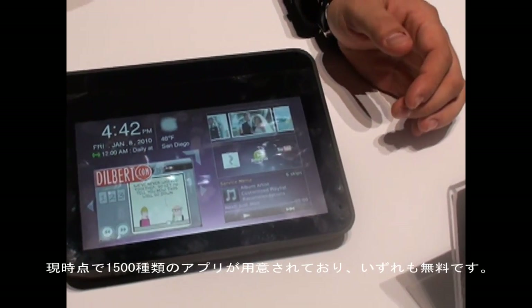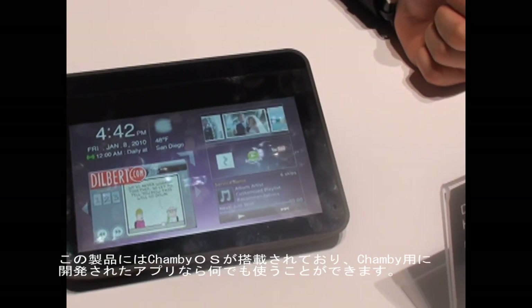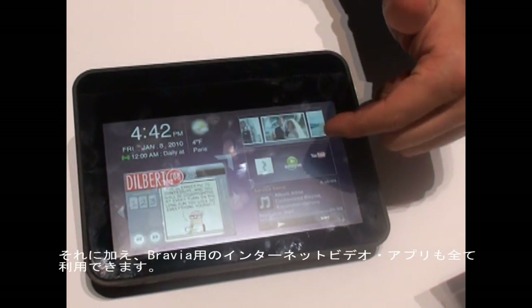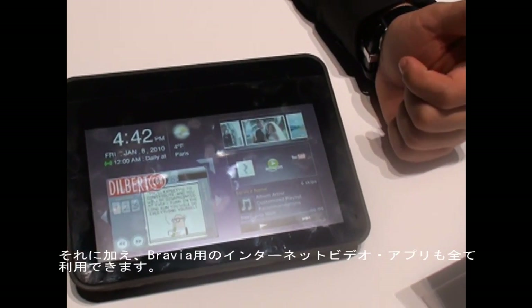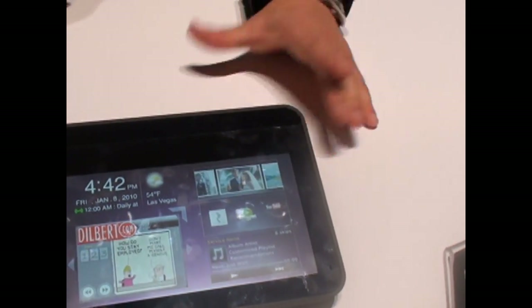It's about 1,500 applications and they're all free. We use Chumbi, which is one of our partners, and we actually use their applications. We also use our own Ravia Internet video applications to create one whole device with many features.